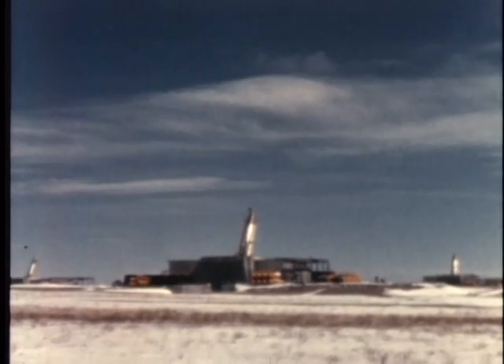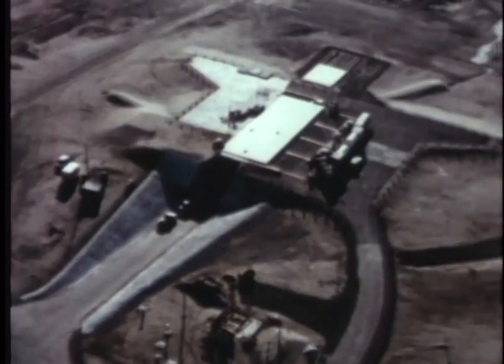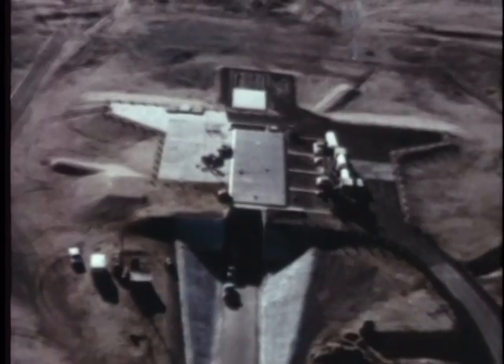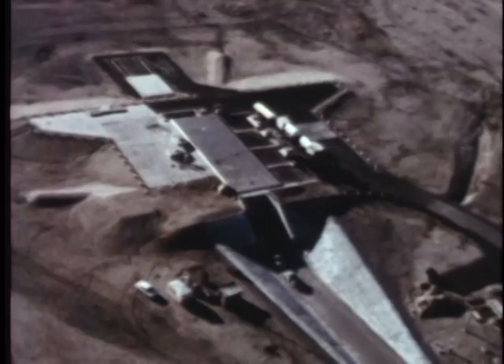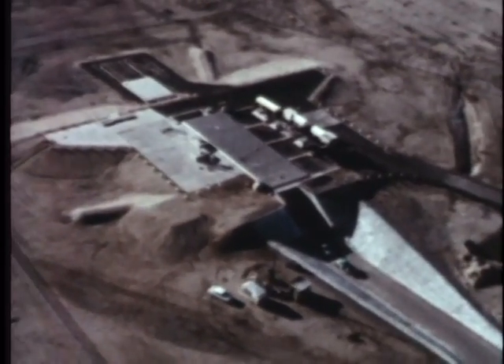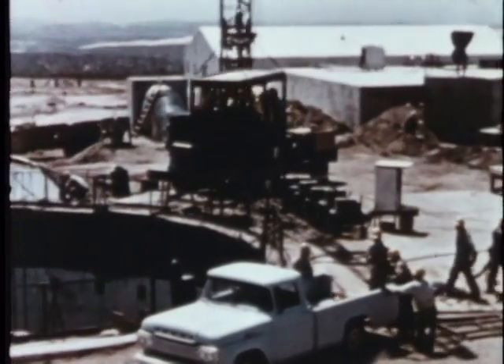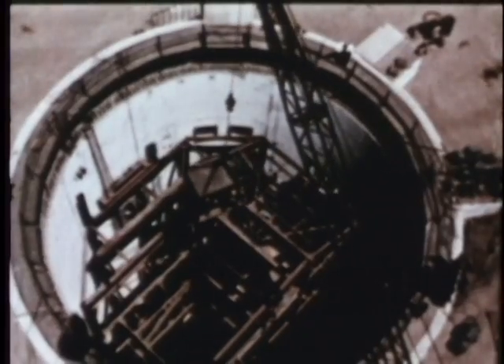In the second missile line are the soft sites, some of which are now operational. Their missiles, launch equipment, and crews — although above ground — are shielded behind concrete. The third line, containing semi-hardened emplacements, is stronger still but requires more time to build. The missiles, equipment, and crews are sheltered below ground level, covered by cement, steel, and earth. The hardened weapon complexes, called silos, are the toughest to construct — the entire weapon system is deep underground.